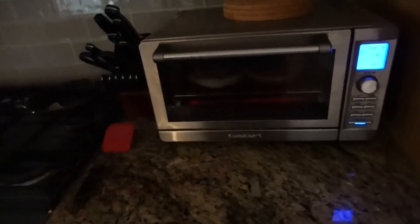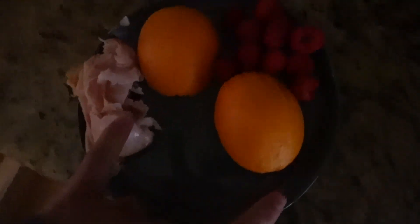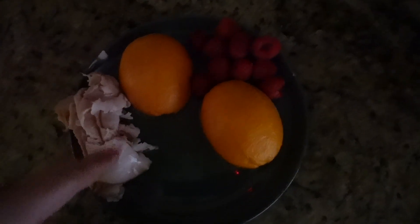Before we get the day started and get to work, step one is breakfast. Bagel in the toaster oven, and then I like to eat a lot of fruit with my breakfast, so I sliced up an orange and have some raspberries and then some turkey.